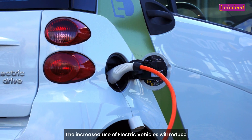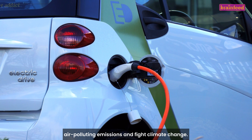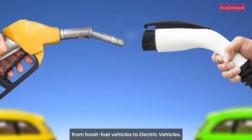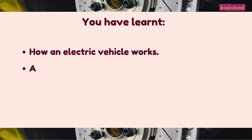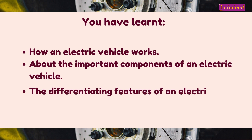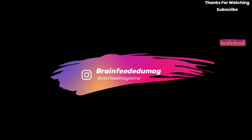The increased use of electric vehicles will reduce air-polluting emissions and fight climate change. Be a part of this journey by supporting the transition from fossil fuel vehicles to electric vehicles. You have learnt how an electric vehicle works, about the important components of an electric vehicle, and the differentiating features of an electric vehicle. That brings us to the end of this article.